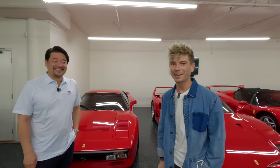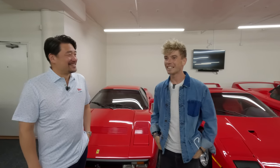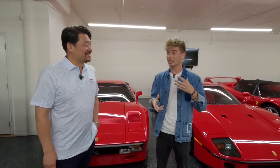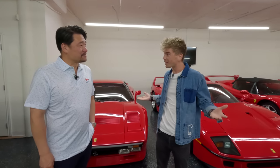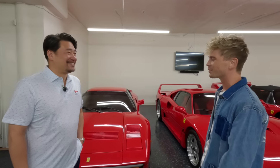Hello everybody, welcome back to a new video. I'm here with Mr. David Lee. It's an absolute pleasure to be here in your beautiful garage. We're going to check out your incredible collection, which I'm sure many people watching have maybe already seen or know of — it's constantly changing and evolving and there are stories behind all of the cars.